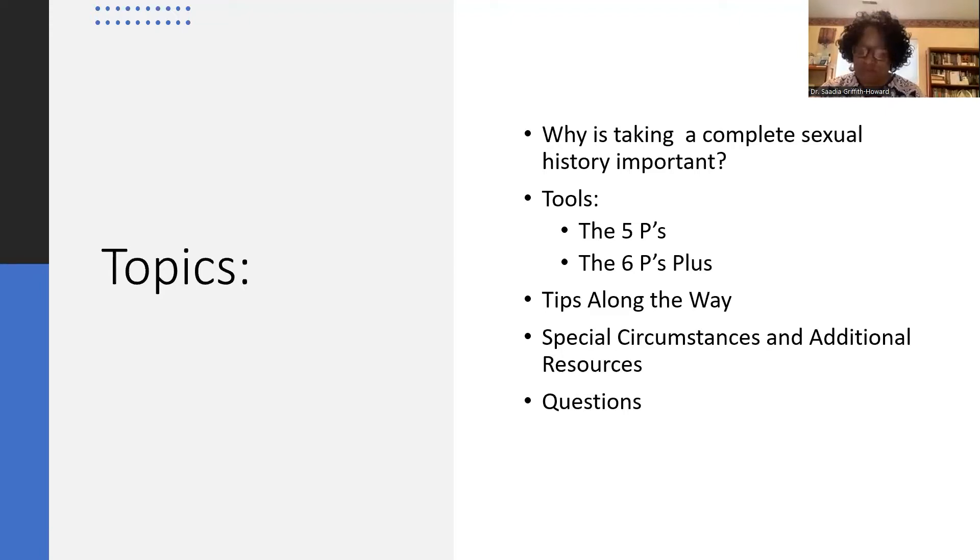Again, all of this information will be available to you, so if you're someone who wants to listen and not take too many notes, rest assured you will easily be able to find the content. I want to thank Maven for the opportunity to present, and thank Aaron for her assistance in advancing the slides today.